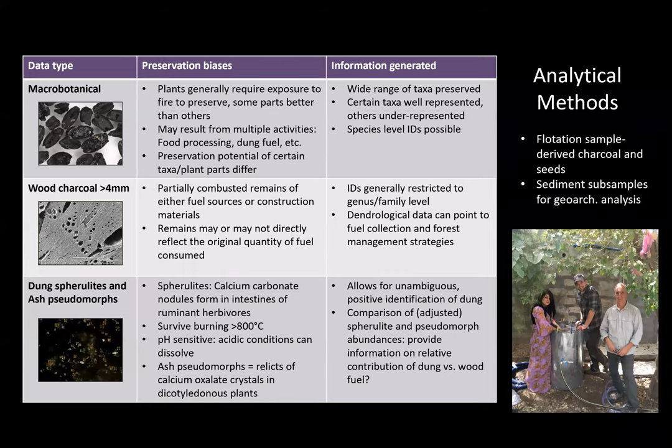In terms of methods, I sampled flotation samples from all primary and secondary contexts from both sites, removing a small subsample prior to flotation to do the geoarchaeological components of the analysis. Altogether for both sites we have macro botanical data, wood charcoal information, and analyses of dung spherulites and ash pseudomorphs.